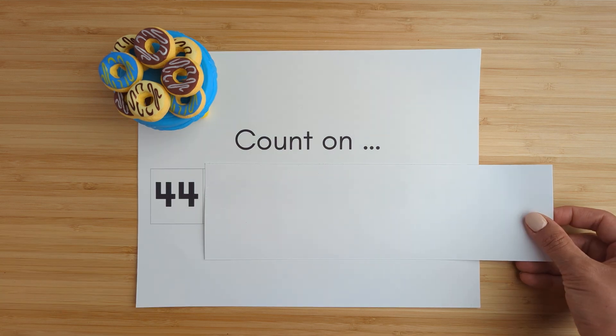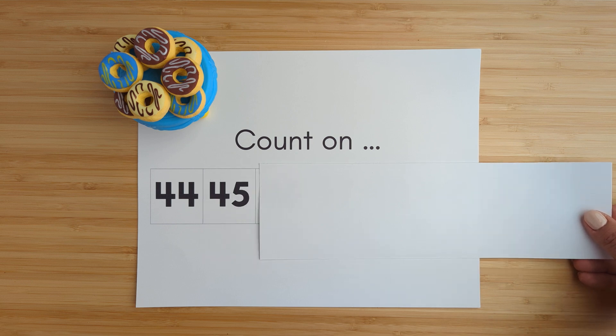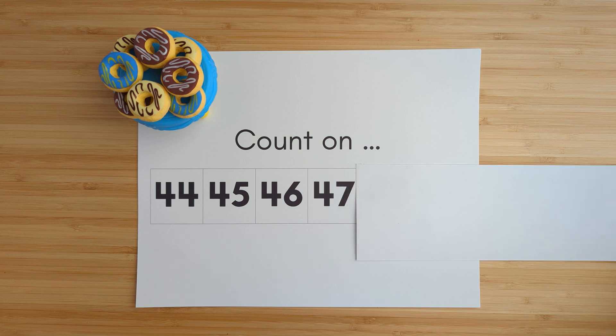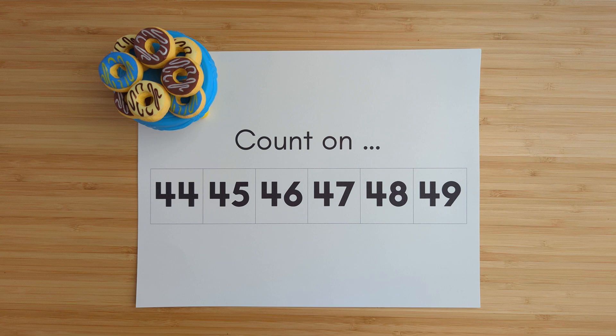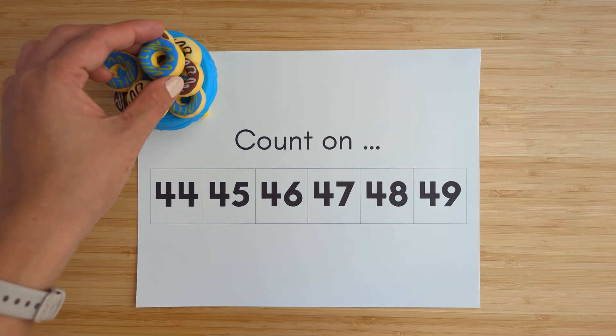Forty-four. Forty-five. Forty-six. Forty-seven. Forty-eight. Forty-nine. Nice job.